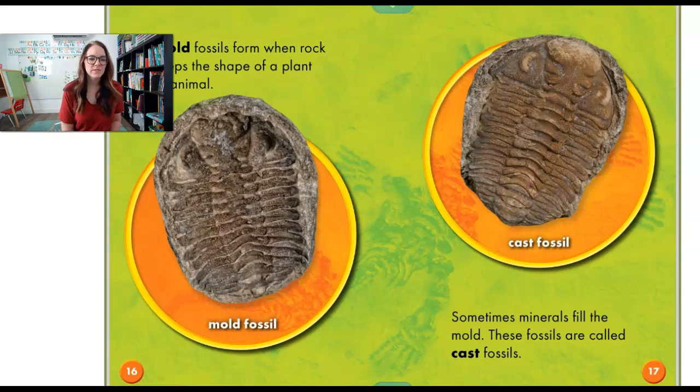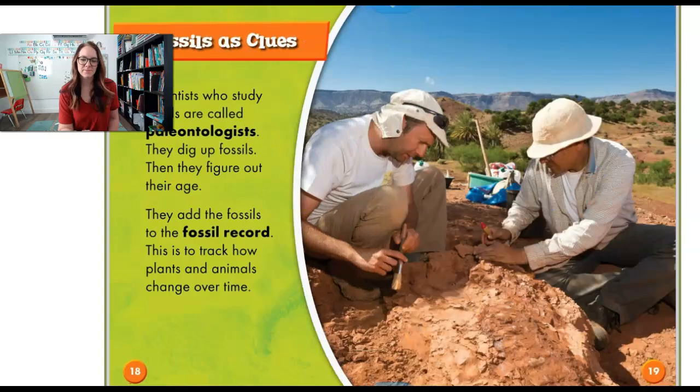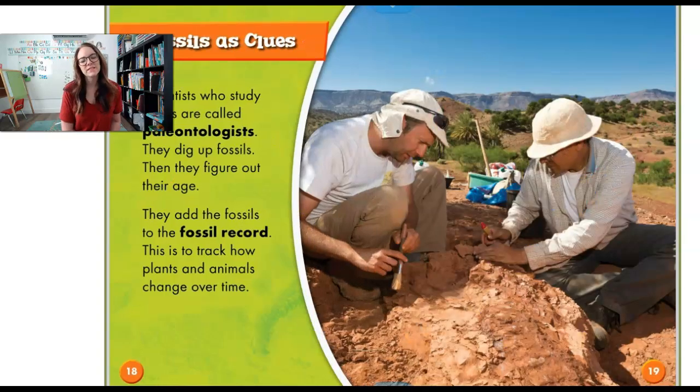Mold fossils form when rock keeps the shape of a plant or an animal. Some minerals fill up the mold, and these fossils are called cast fossils. This fossil looks like a little bug or something got stuck in the mud. Scientists who study fossils are called paleontologists. They dig up fossils and then they figure out their age. They add the fossils to the fossil record to track how plants and animals change over time.